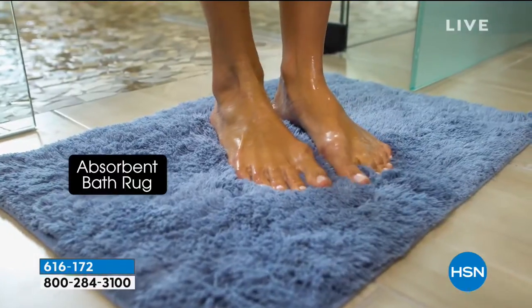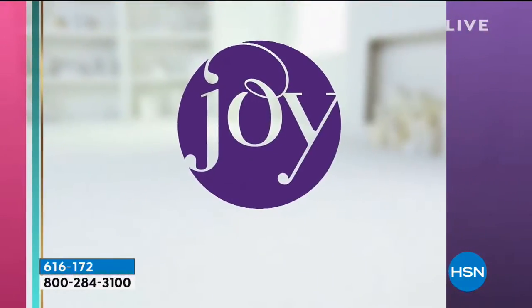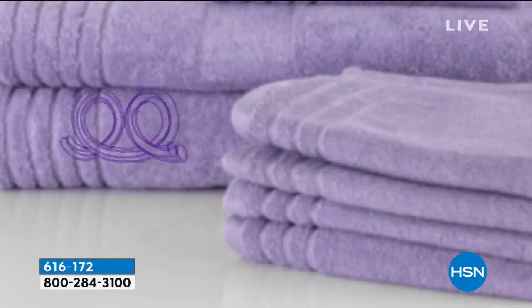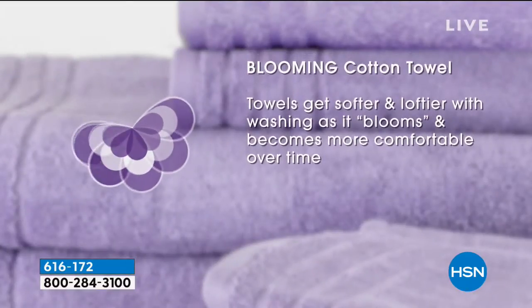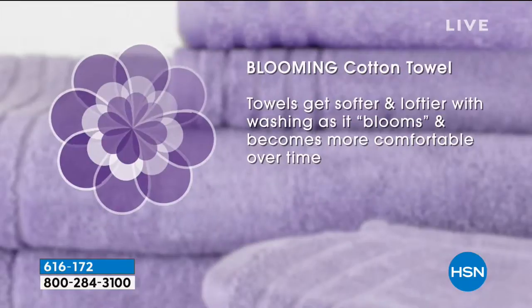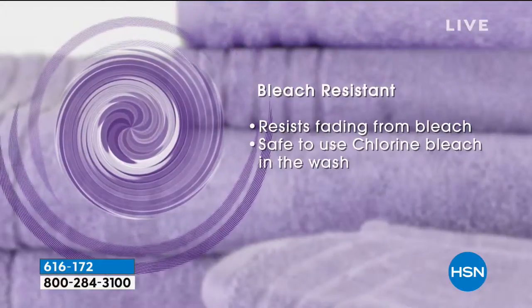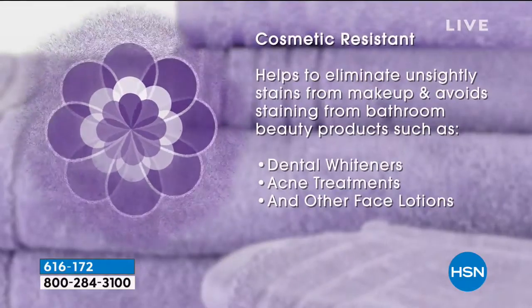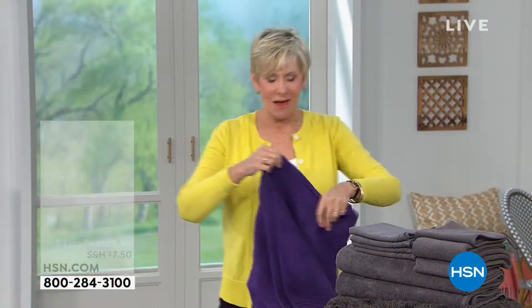They will dry you faster and dry in the dryer in a fraction of the time. The rug is worth the price of admission — it's going to be so fabulous under your feet when you get out of the bath. The technology built into your towels: they're 98% cotton, 2% spandex, but the fibers have a hollow core, which means they will actually get loftier every time you wash them, dry you faster, and they are lighter. They are bleach safe and cosmetic resistant, meaning all your face creams and cosmetics won't affect the beautiful colors.